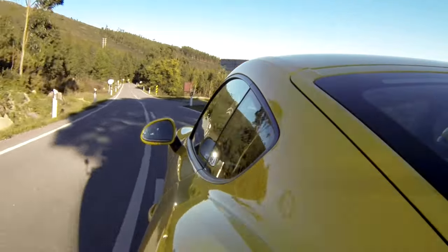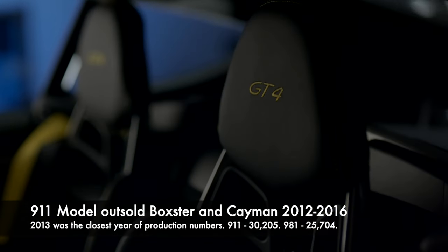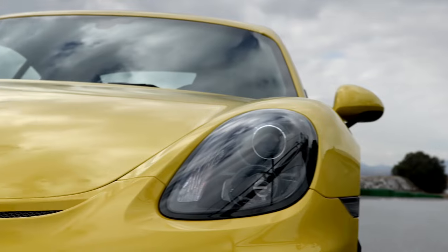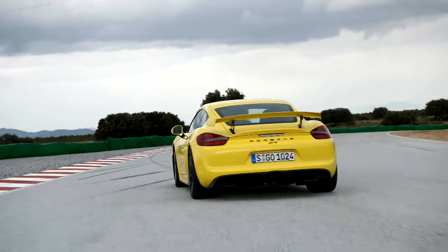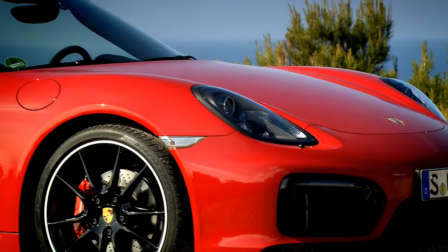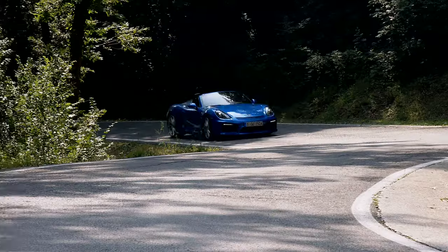With the Cayman offering such a strong package, in the end sales would speak for themselves and the entry 911 still attracted buyers, but the reception to the Cayman meant that higher specification models would be inevitable as buyers wanted more from the mid-engine model. Although the GTS models satisfied some of the market, the GT4's entry into the line-up, with just over a year's production, pulled enthusiast buyers into showrooms as the brand found the sweet spot of separating a 911 buyer from a high-performance Cayman buyer.